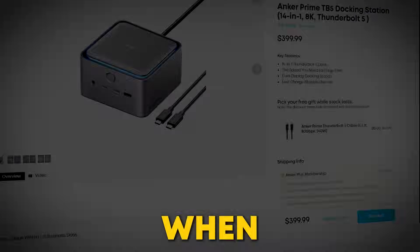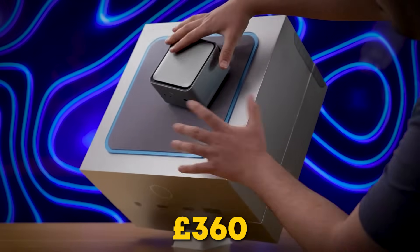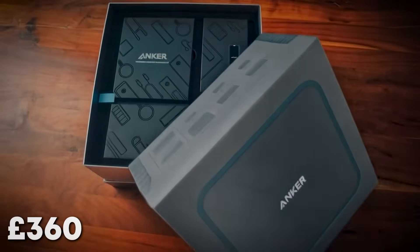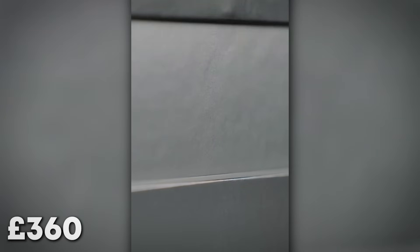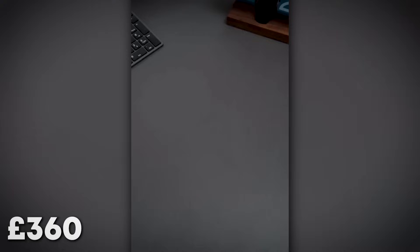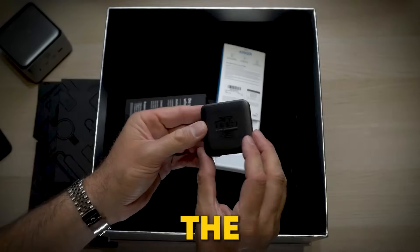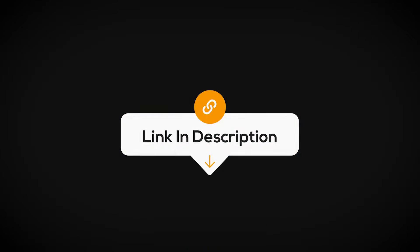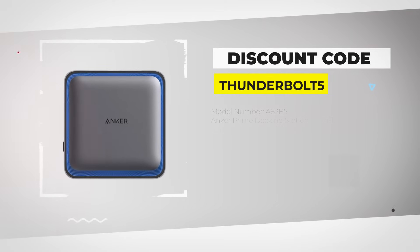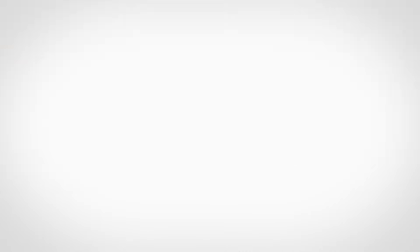Here's the moment you've been waiting for. When you order the Anker Prime docking station, every purchase gives you a chance to win a mystery box worth £360. Let's check it out — seriously cool stuff, right? This could be yours. All you need to do is grab the Anker Prime docking station using the link in the description below. And don't forget — use my discount code THUNDERBOLT5 and grab the Anker Thunderbolt 5 for only £349, down from the original price of £399. That's a solid deal.